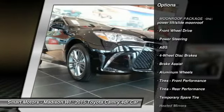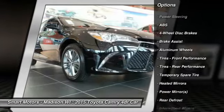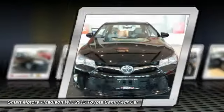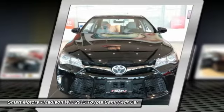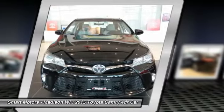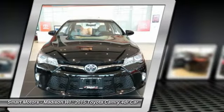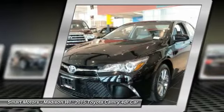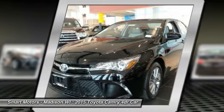Choose from three different engines, including a 2.5L engine with 178 horsepower paired to a 6-speed automatic transmission capable of 25 city / 35 highway mpg, or a 3.5L V6 with 268 horsepower paired to a 6-speed automatic transmission capable of 21 city / 31 highway mpg.